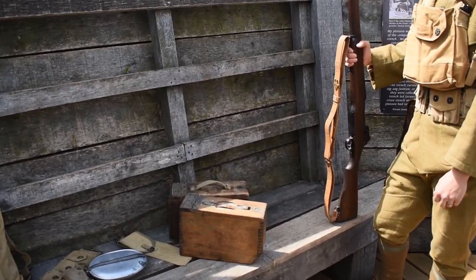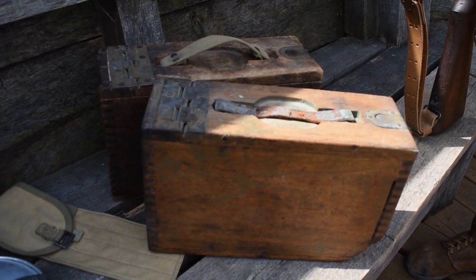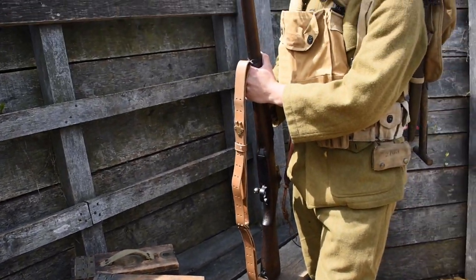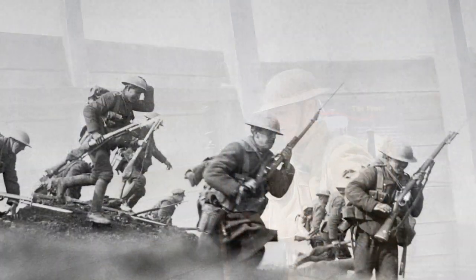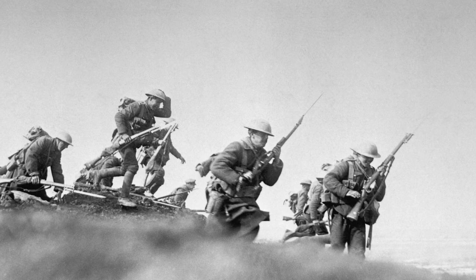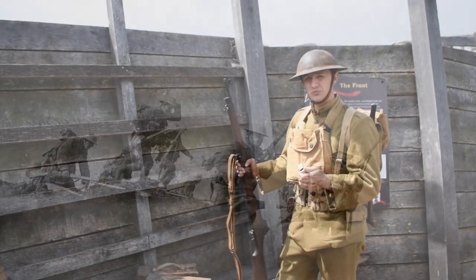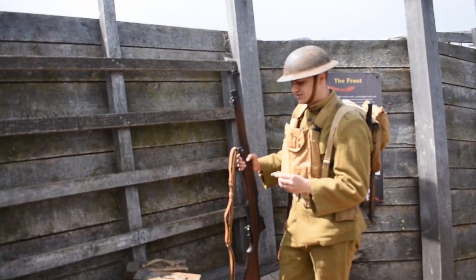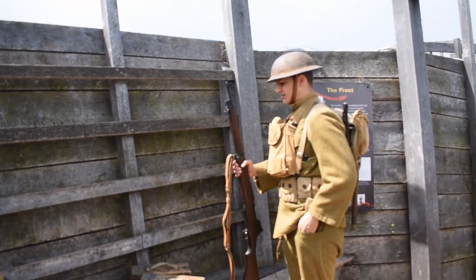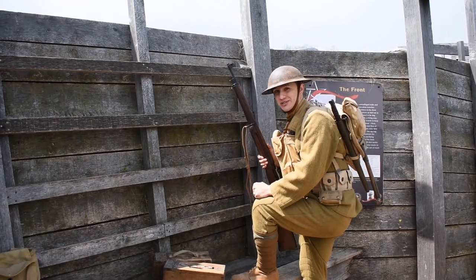Up here at the front lines, soldiers would be relaxing, reloading their ammunition which came up in ammo boxes as you see here, and anticipating the next call or whistle blow to go over the top. That was the moment every soldier dreaded, but it was the reason they were all here. As their squad leader — their corporal — I might be in charge and have a whistle. We'd coordinate a time for the attack, and as soon as they heard this whistle blast, that meant it was time to go, and they'd be ordered to charge over the top.